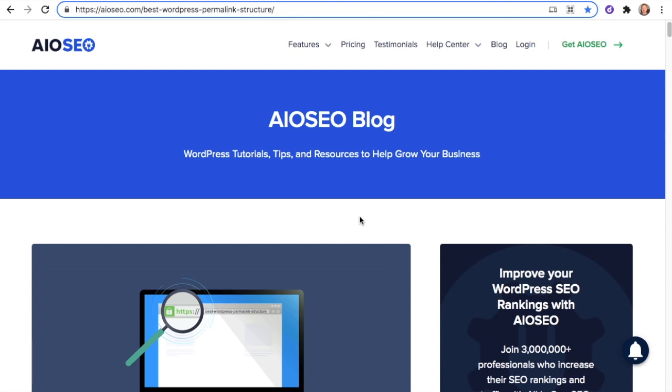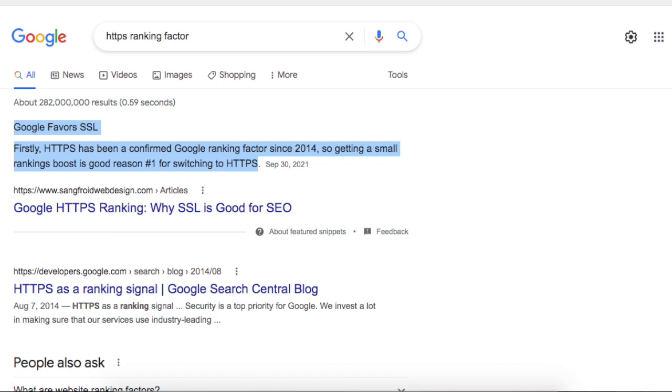There are two other things you can do to help ensure that you have SEO-friendly permalinks. The first is to make sure that your website is secure and uses HTTPS, not HTTP. Google has indicated that this is definitely a ranking factor — whether the page is secure or not — and Google prefers secure pages.